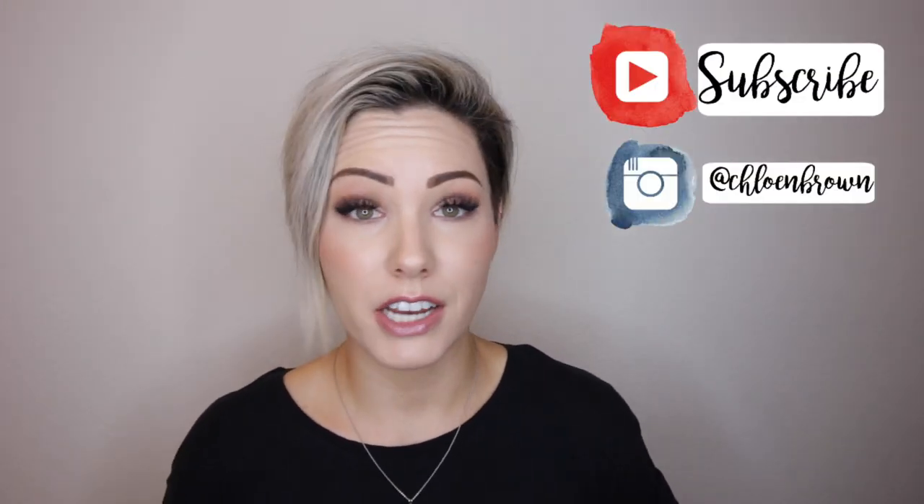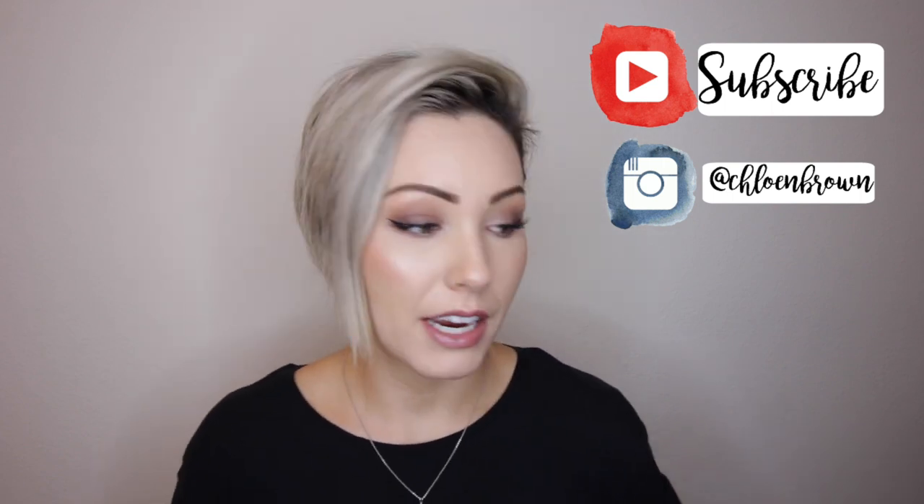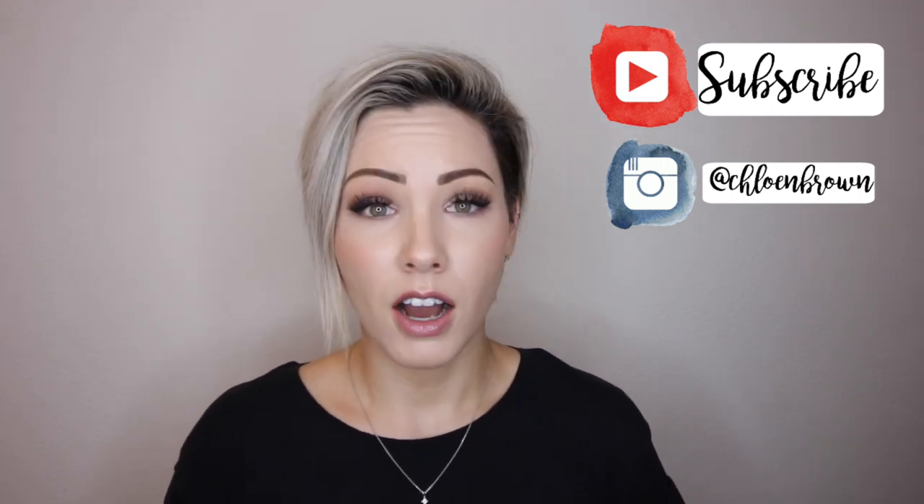Hey guys, welcome back to my channel. Today I'm going to be telling you guys what I use on my hair. I've been getting a lot of questions. I filmed a video like this maybe two or three months ago. Not a lot has changed but I have added some new products that I use in my hair, so I wanted to update you guys on that.